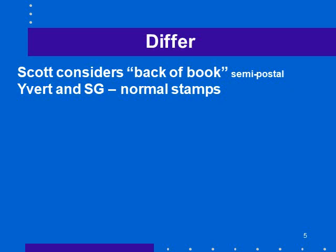Scott considers these semi-postal stamps as back-of-the-book stamps, cataloged alongside airmail stamps with a C prefix and postage due stamps. Stanley Gibbons considers them normal stamps and would only have postage due stamps as back-of-the-book, because technically if you put a postage due stamp on a letter to mail it, it wouldn't go.